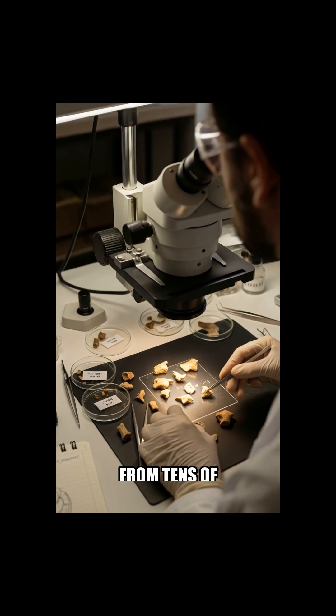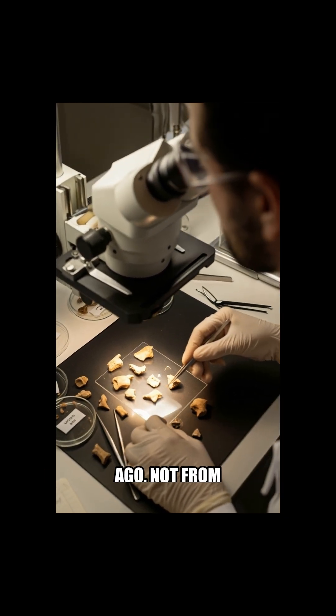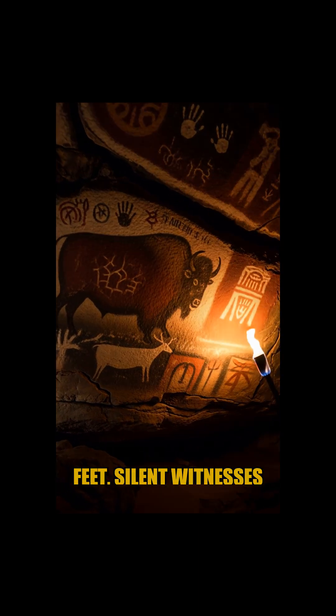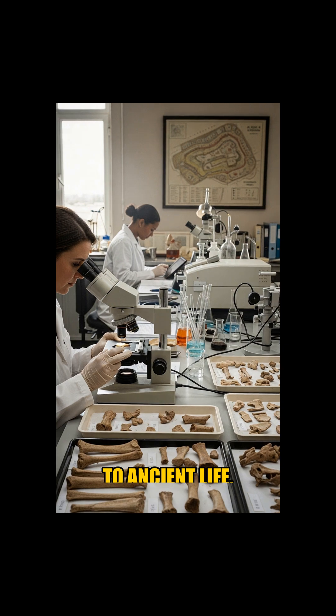Imagine unearthing secrets from tens of thousands of years ago, not from fossilized bones, but from the very dirt beneath our feet — silent witnesses to ancient life.